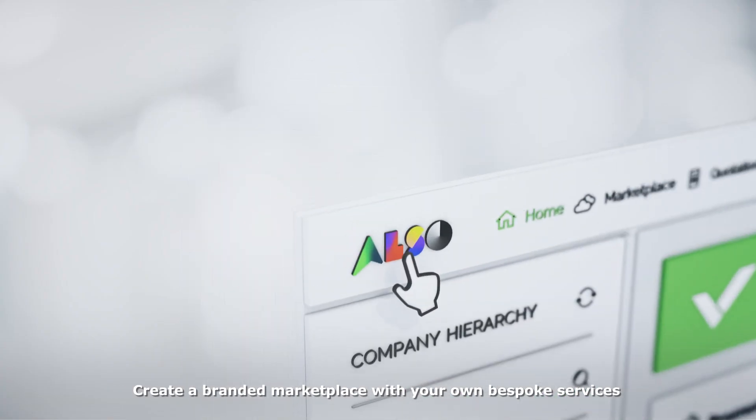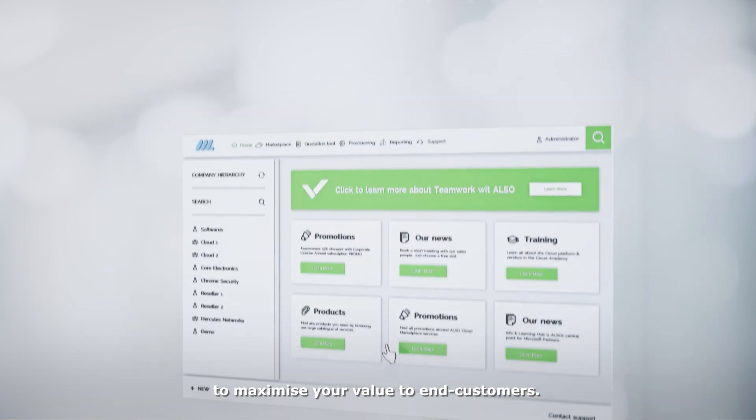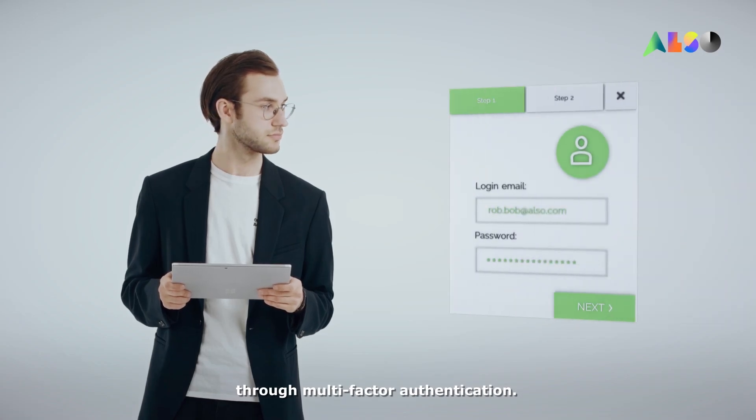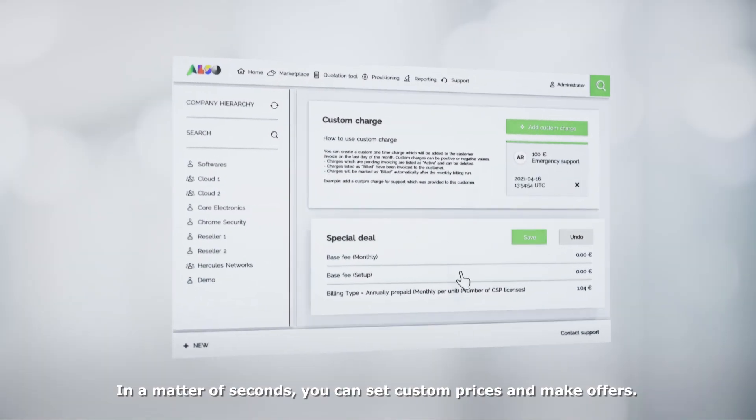Create a branded marketplace with your own bespoke services to maximize your value to end customers. Benefit from localized sales support and secure access through multi-factor authentication. In a matter of seconds, you can set custom prices and make offers.